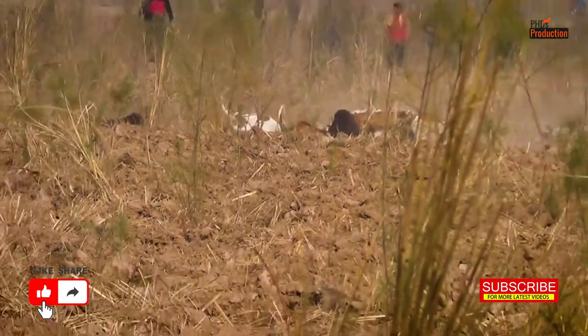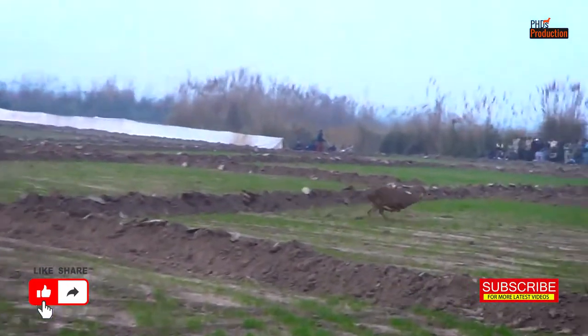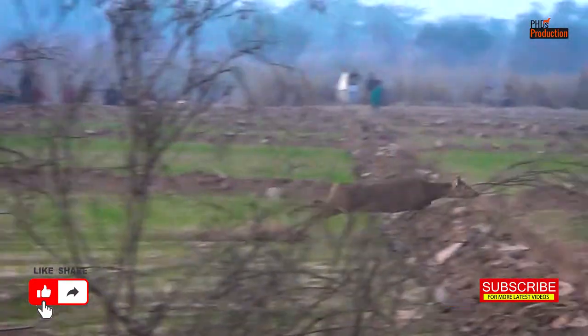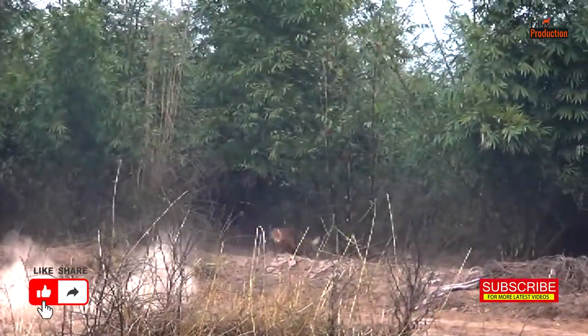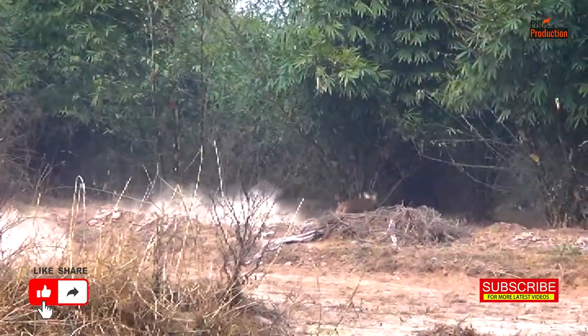If you loved this video, don't forget to hit that like button, subscribe, and share it with your fellow hunting enthusiasts. And as always, stay tuned for more incredible hunting adventures with our four-legged friends.